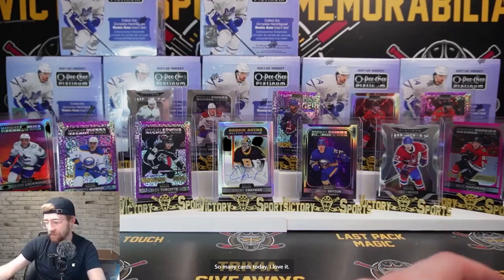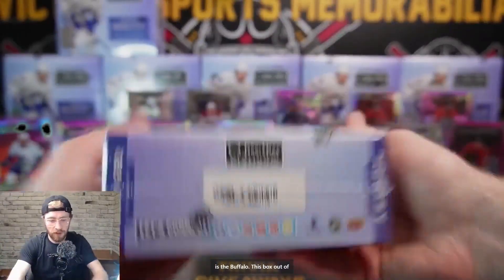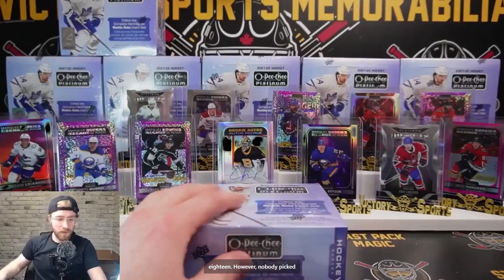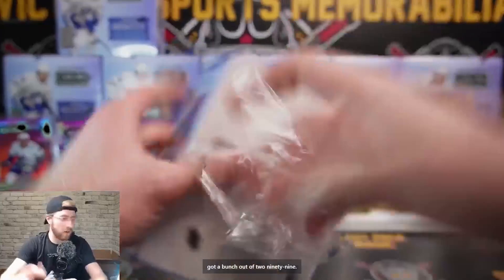Lowest numbered hit so far is the Buffalo cosmic out of 65 this box. However, nobody picked Buffalo so we're going to keep going - won't name them yet because I think we got a bunch out of 299 still to come.